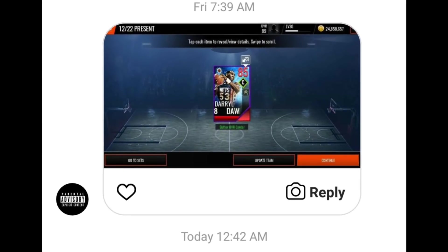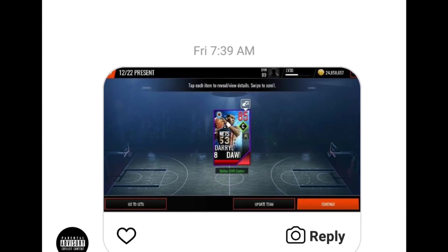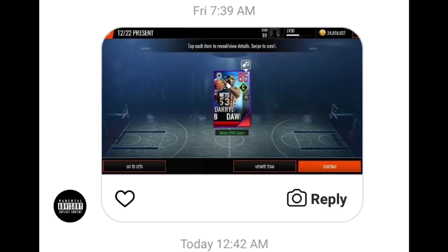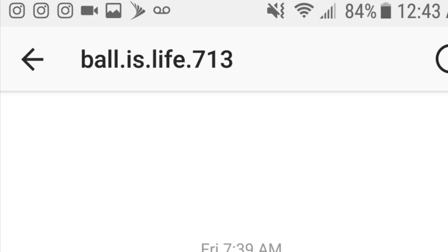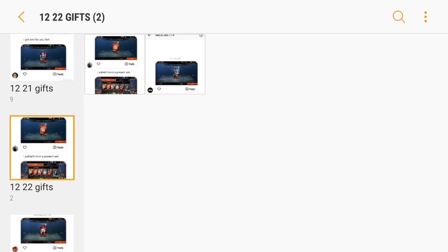For the next one, this was an 85 overall Darryl Dawkins pull — he sold for a good amount as well. Not a lot of people were pulling fire out of these, which is why I only have two screenshots. But still, an 85 overall Fire and Ice pull from a present you grinded for is really good. The Fire and Ice promo just came out when we were opening these presents, so these guys were selling for a lot on day one. Shout out to ball.is.life.713 for sending me this screenshot. That wraps it up for December 22nd.